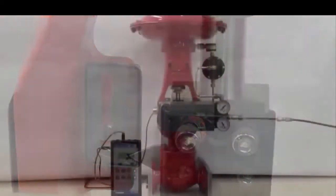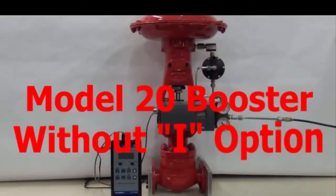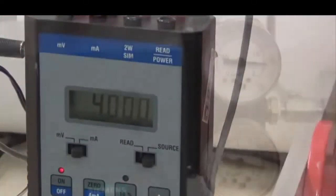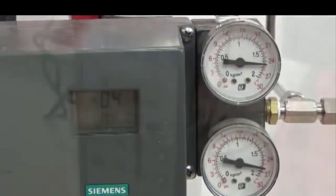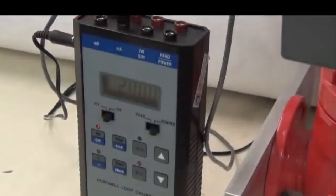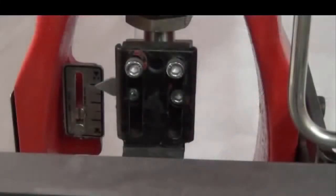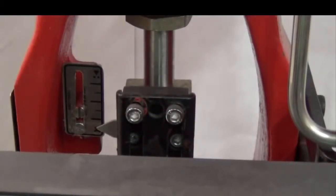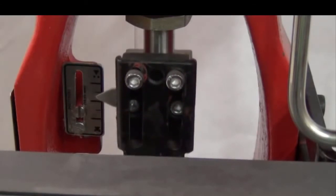The next demonstration will be with the same positioner and valve but a standard Model 20 will be added. Again we have 4 mA at 25 PSI and 20 mA input gives 0 PSI. The valve moves from open to close, but this time it is much faster — it only takes approximately 2 to 3 seconds instead of the 7 to 8 seconds with the positioner alone.